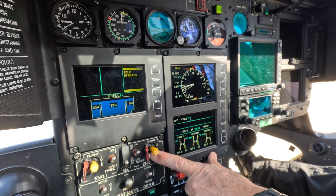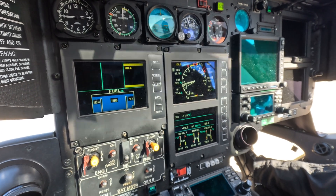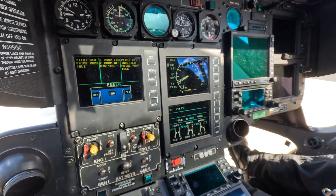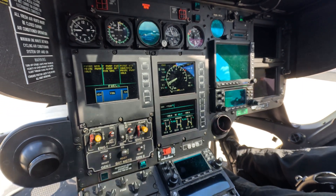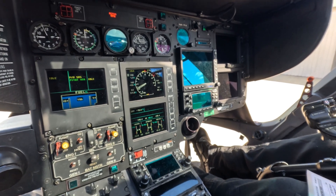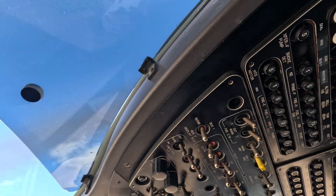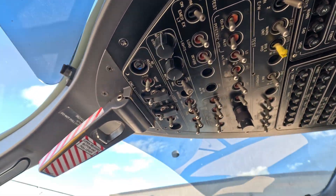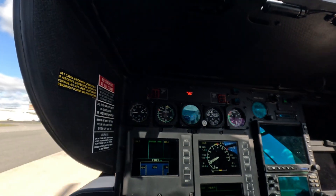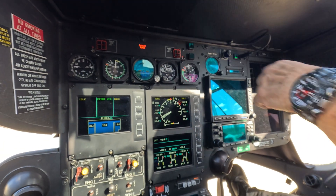Good oil pressure. Transfer pumps, primes off. Inverter avionics, pitot heat on. Air's coming out. I like air.